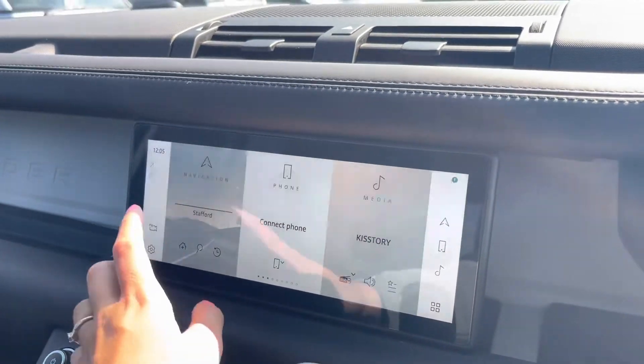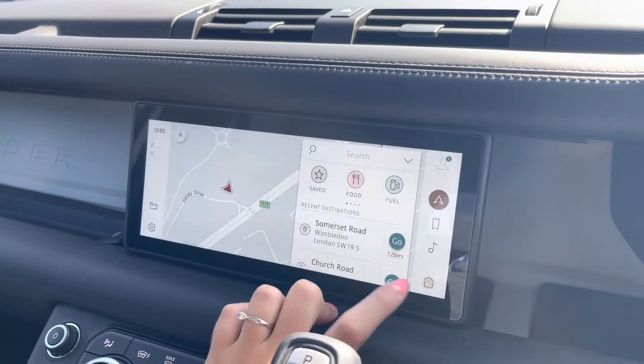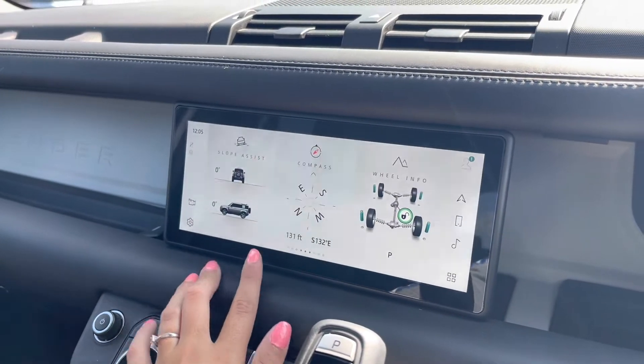Moving to your entertainment system, you can see you have a navigation system which can help you plan any journey you may take in this car, as well as Bluetooth connectivity to answer those important calls, and your DAB radio.